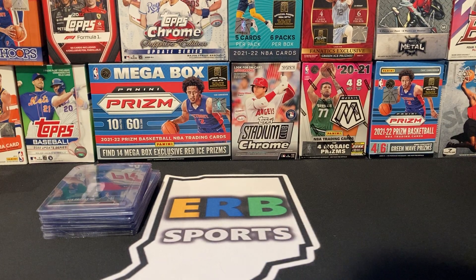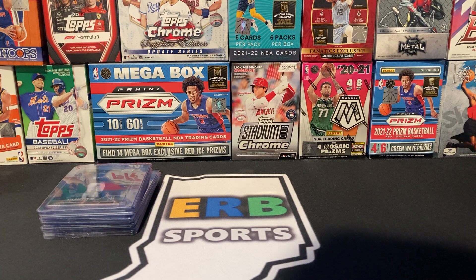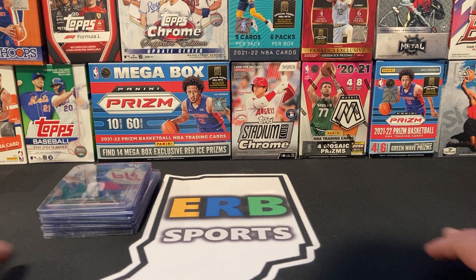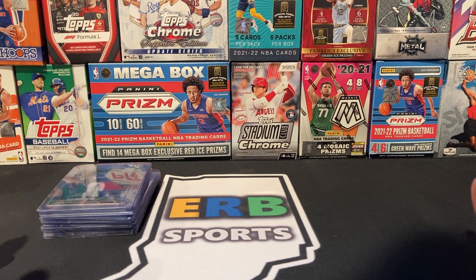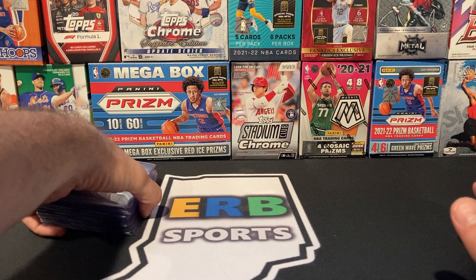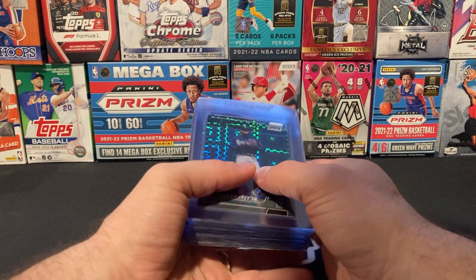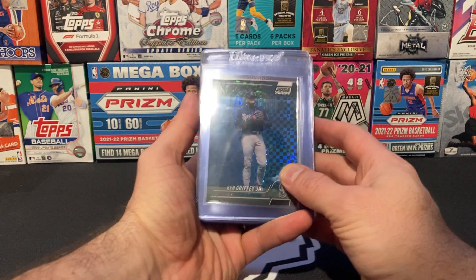What's going on ERB Sports fans? Welcome back to this upcoming PSA submission preview video. These are 22 or 23 cards I'm going to send in — I cannot remember the exact count. I've revised this thing several times, but this is what I'm settling on to get these out by the end of May to take advantage of the $16 special. So let's get into it.